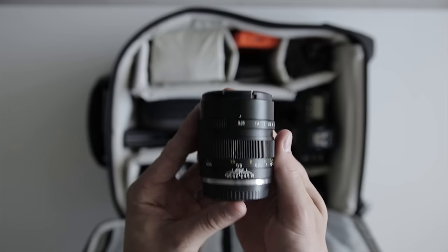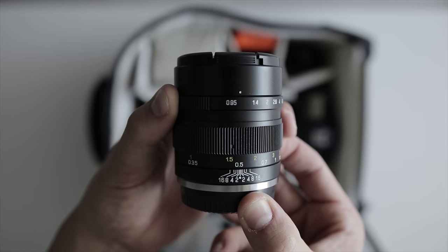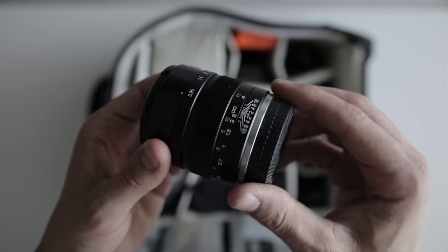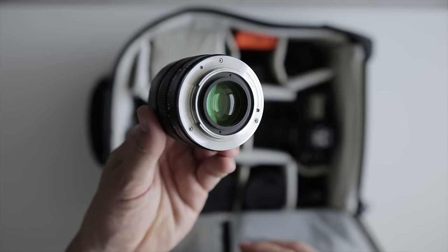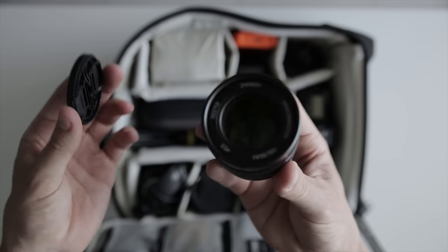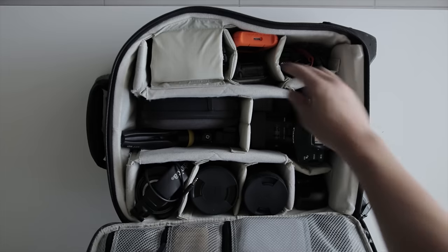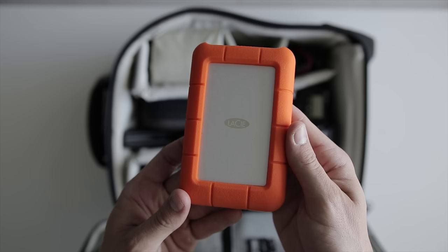My absolute favorite lens for the X-T2 is the Mitakon 35mm f/0.95, which is equivalent to a 50mm in full-frame terms. It's a fully manual lens with a clickless aperture, making it perfect for video. I love shooting photos with it too — I use it in extreme low light and occasionally for people shots. It's a great general-purpose lens and I love the unique look it produces.